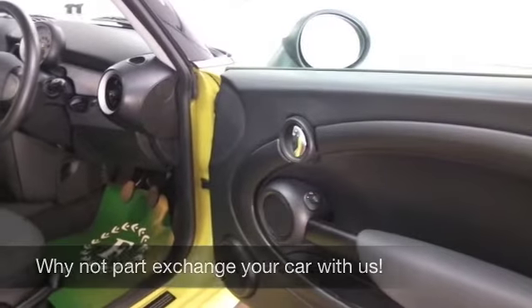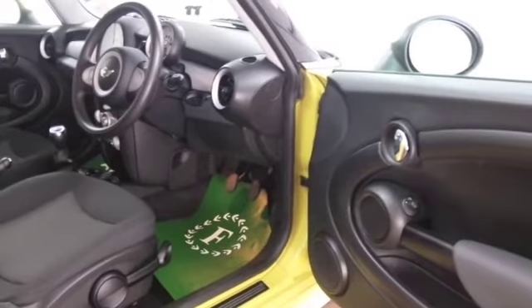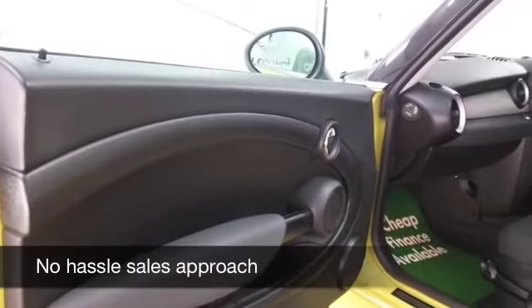We've only got about 19,500 miles on the clock, so certainly not too much for each year, and a cloth interior, remote central locking, CD, and those fabulous black alloys.